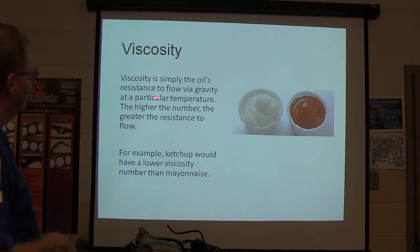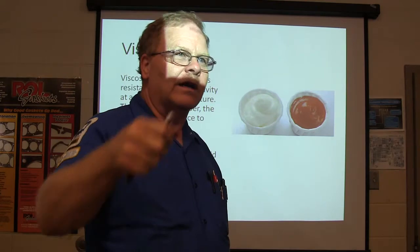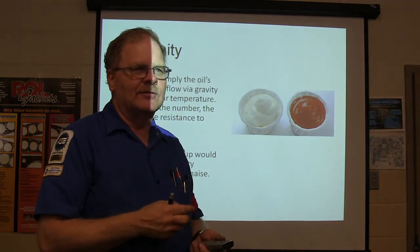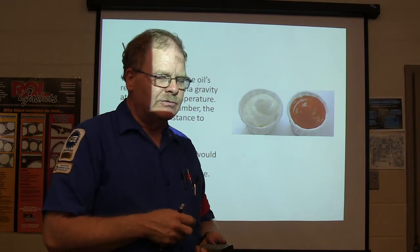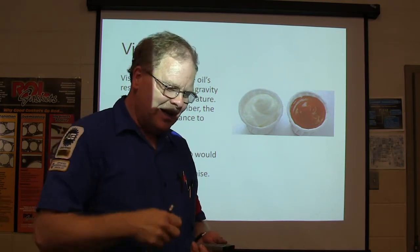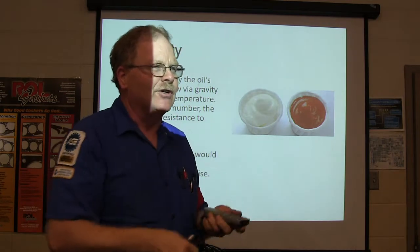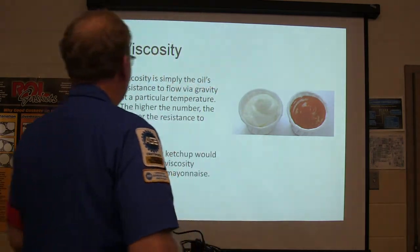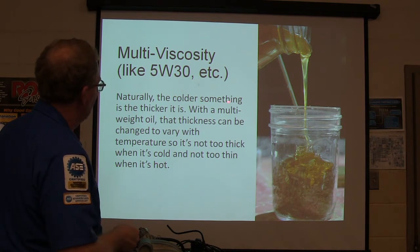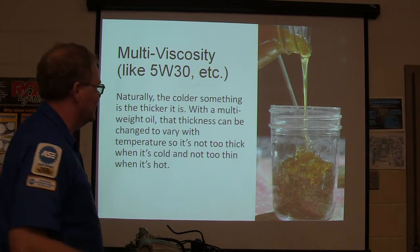Viscosity is the oil's resistance to flow via gravity at a particular temperature. The higher the number, the greater resistance. You know the difference between mayonnaise and ketchup? Ketchup has a lower viscosity than mayonnaise. With a multi-weight oil like 5W-30, the viscosity changes with temperature — it's not too thick when cold and not too thin when hot.